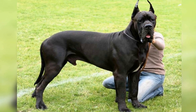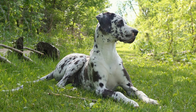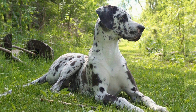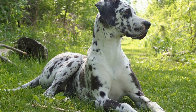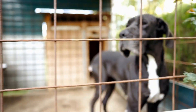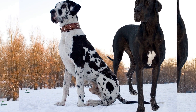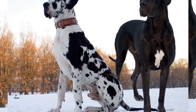Another great way to keep Great Danes fit indoors is through hydrotherapy. Hydrotherapy involves exercises performed in water, which helps to support the dog's weight and reduces any strain on their joints. This is particularly beneficial for Great Danes, as their large size can put pressure on their joints during land-based exercises.